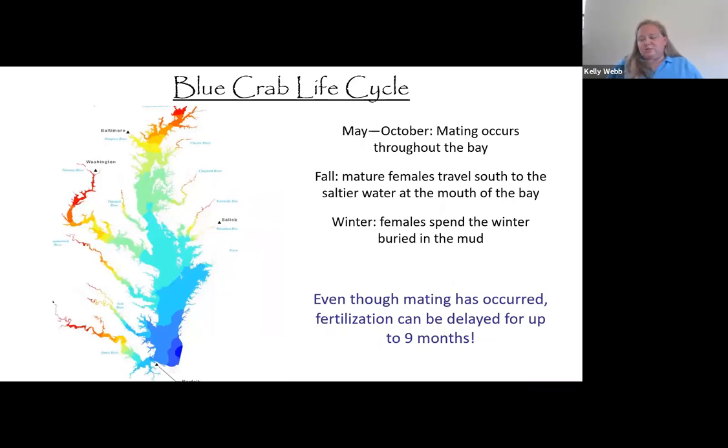Mating occurs throughout the bay during the summer and early fall, probably about May through October, any place where males and females are in the same area. The adult blue crab can handle a pretty wide range of salinity, but the smaller baby larval crabs require a much higher salinity. Even though mating occurs throughout the bay, fertilization of the eggs can be delayed anywhere from two to nine months, which provides an opportunity for the females to migrate to saltier water needed by young blue crabs.